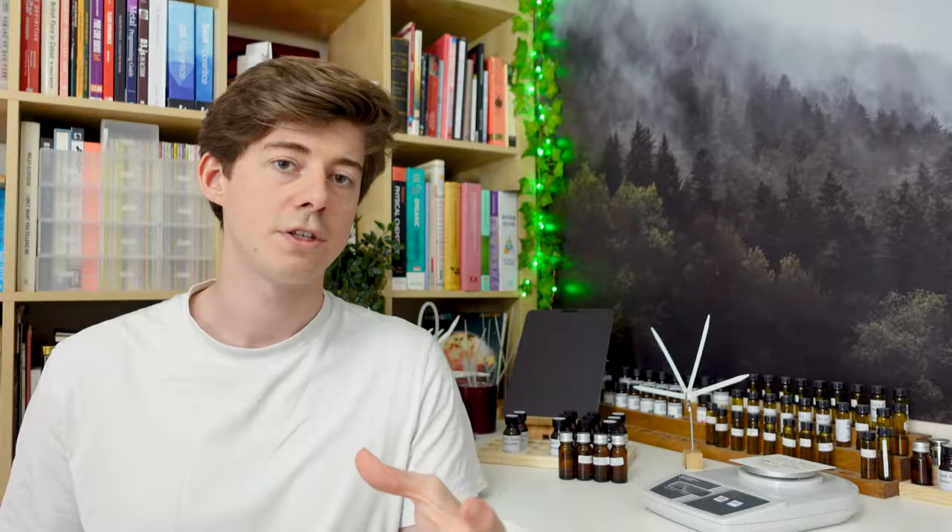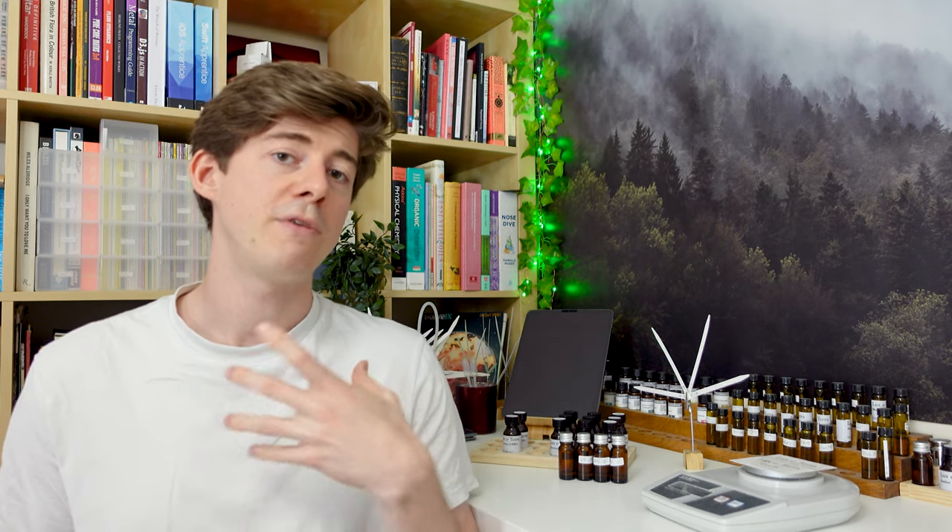For example, ozone is sometimes present — that kind of sharp, fresh, airy smell you may sometimes notice, produced before thunderstorms. Another component, probably the most famous part of petrichor, is geosmin. Geosmin is a smell naturally produced by bacteria living in the soil, but also found in beetroot and some fish. We often like its earthy smell, but if we accidentally taste it, it tastes like dirt because it's also present in spoiled food. Humans are extremely sensitive to geosmin and can detect it at just 0.4 parts per billion in the air.